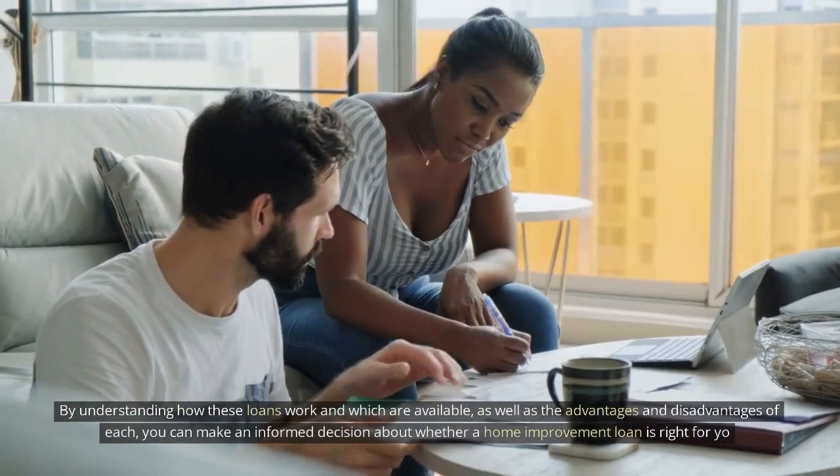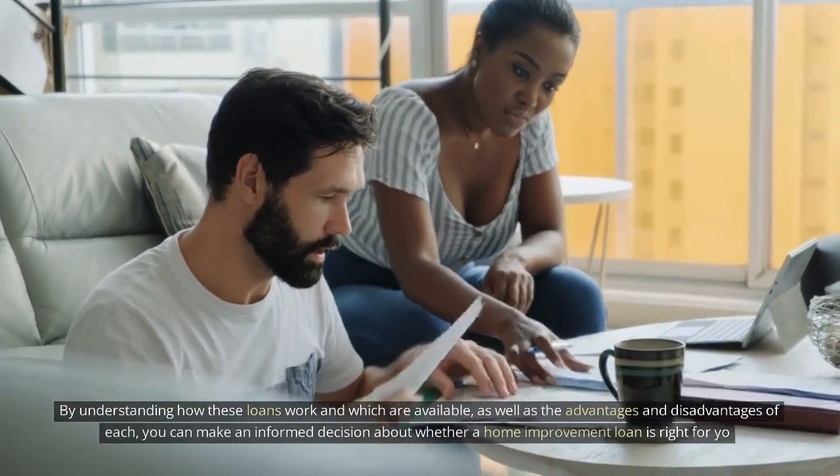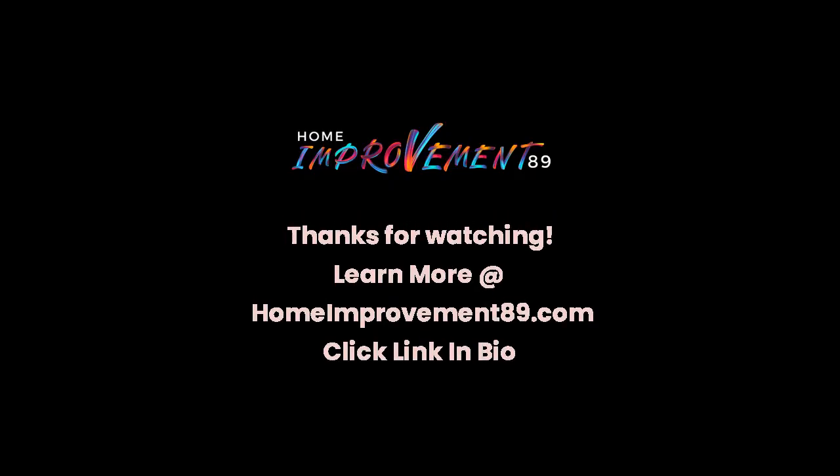By understanding how these loans work and which types are available, as well as the advantages and disadvantages of each, you can make an informed decision about whether a home improvement loan is right for you.